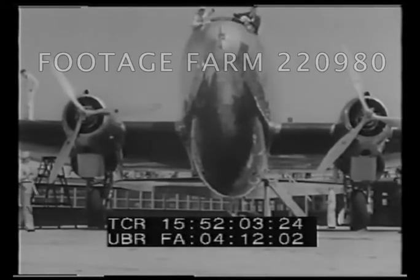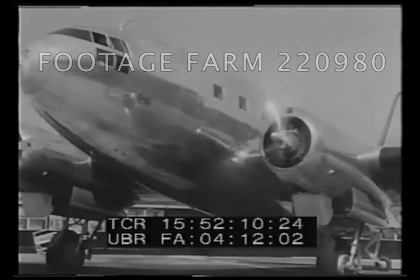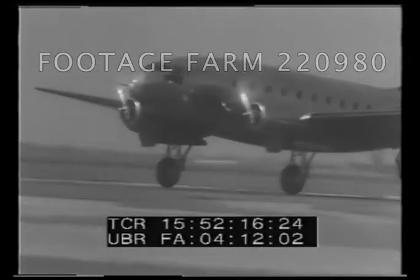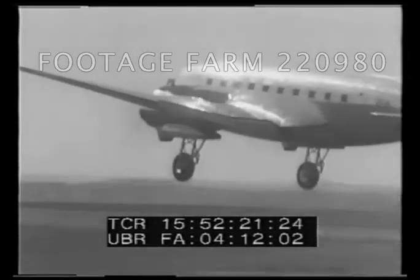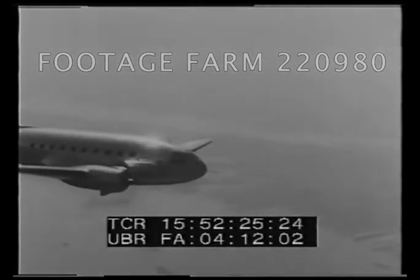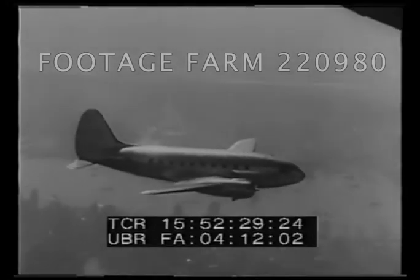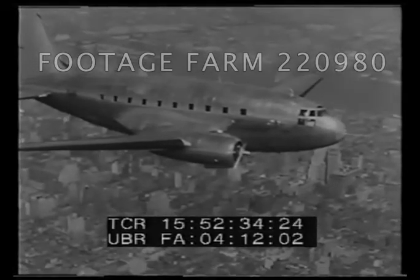New Yorkers get a look at a transport plane that may become one of Uncle Sam's most potent military weapons. The Curtiss-Wright Transport, largest twin-engine plane in the country, is equipped to carry 36 passengers. But stripped for war service, it could carry 50 armed soldiers 1,500 miles. The Air Corps has 300 giants like these on order — a fleet capable of transporting 15,000 troops across the continent overnight.